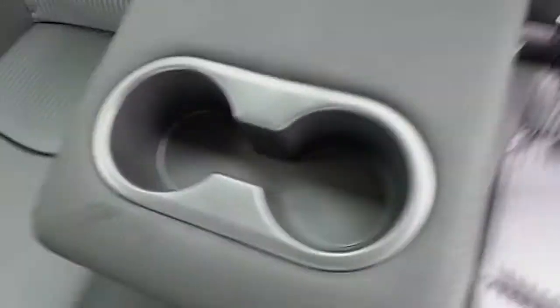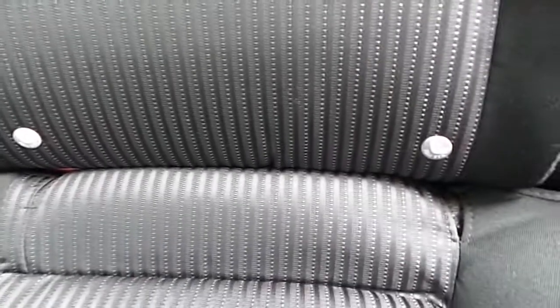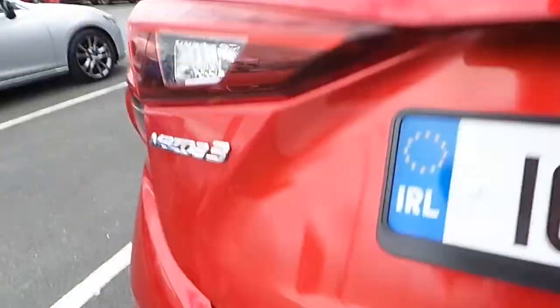Let's open up the car. It comes with cloth seats at the back, and also an armrest in the middle with two cup holders and ISOFIX. The windows at the back are electric.